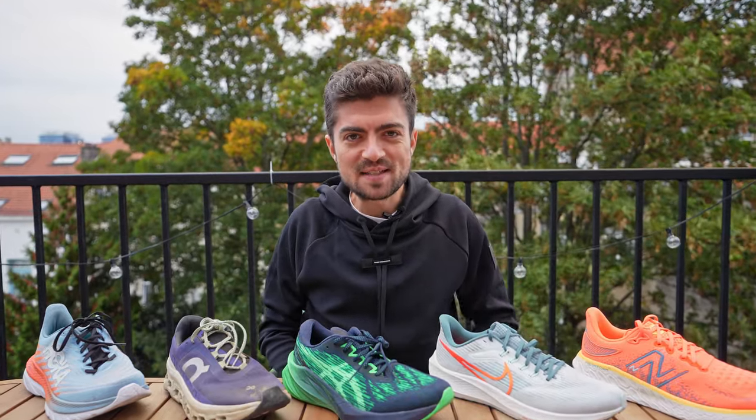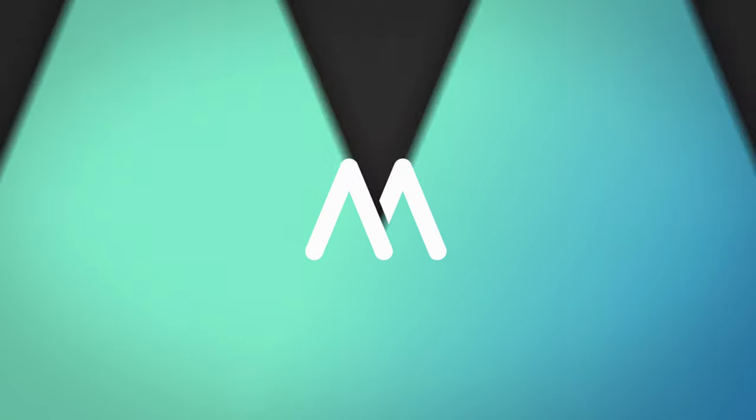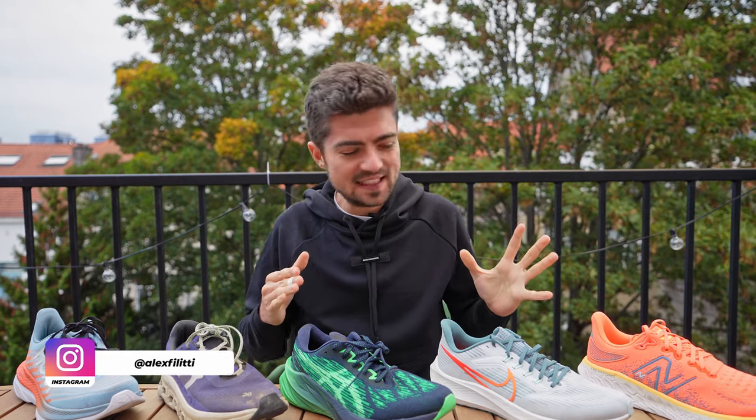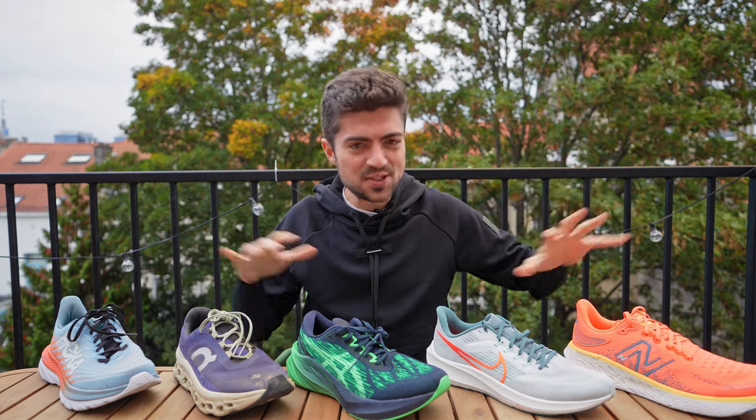Five daily trainers — which one is best for you? Let's find out. Hey everyone, welcome back to the channel. My name is Alex and in today's video we are doing the ultimate battle of the daily trainers for 2022.